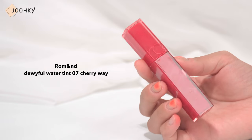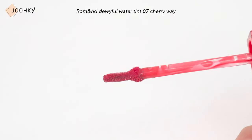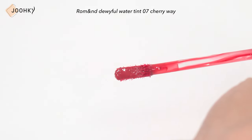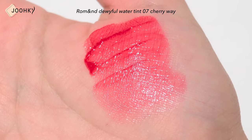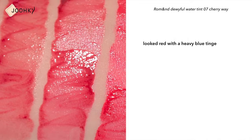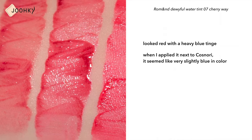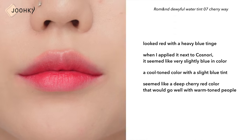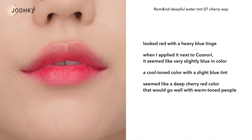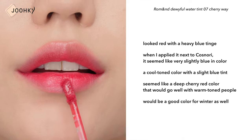ROMAND's Juicy Water Tint No.7 Cherry Way. I've also done a review on all the colors of the Juicy Water Tint, so if you're curious about all the colors, it'd be a good idea to look up our channel. It has a tacky formula, so it adheres well to the lips. Applying this color alone, it looked red with a heavy blue tinge, but when I applied it next to KOSNARI, it seemed only very slightly blue. It looked like a cool tone color with a slight blue tint, but for some reason it also seemed like a deep cherry red that would go well with warm tone people. Personally, I think it'd be a good color for winter as well.